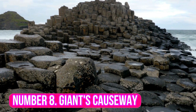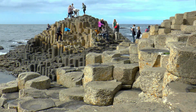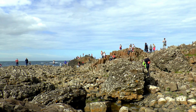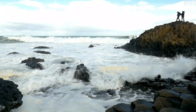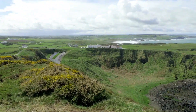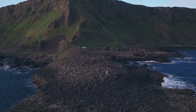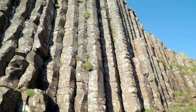Number 8: Giant's Causeway. One of the most popular tourist attractions in Ireland is the Giant's Causeway. Located in Northern Ireland, the Giant's Causeway is an area of roughly 40,000 interlocking basalt columns formed by volcanic activity over 60 million years ago. The sheer beauty of this landscape is simply breathtaking, and it's easy to understand why the Giant's Causeway is a must-see for anyone visiting Ireland.